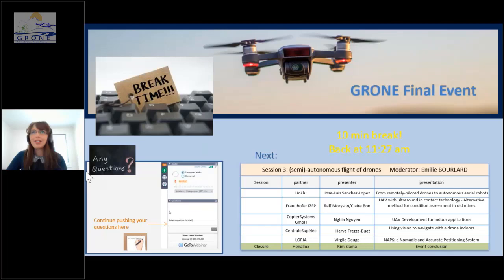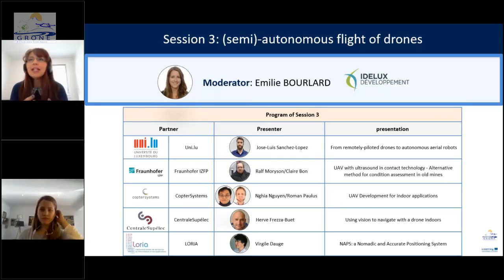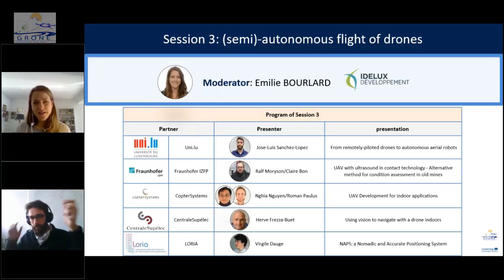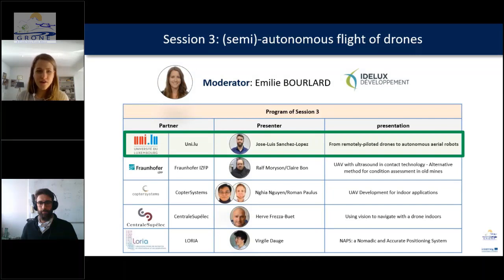Welcome back. We are now starting the third and final session, which will be moderated by Emily from IDELUX. This session will focus on the work of different partners on an important topic in drone innovation: semi-autonomous flight of drones. First, let me introduce Jose Luis Sanchez Lopez, postdoc research associate and head of the Aerial Robotics Lab of the Automation and Robotic Research Group at the SNT, University of Luxembourg.